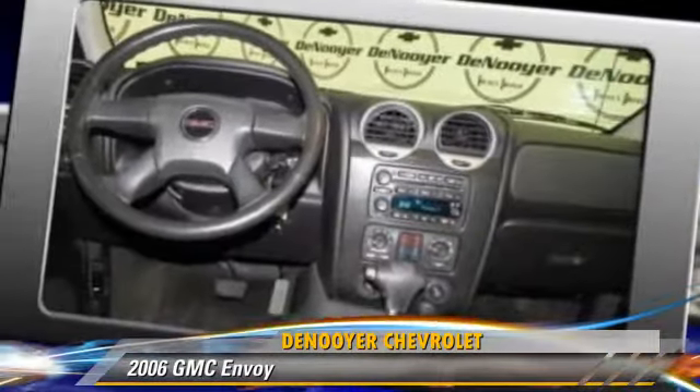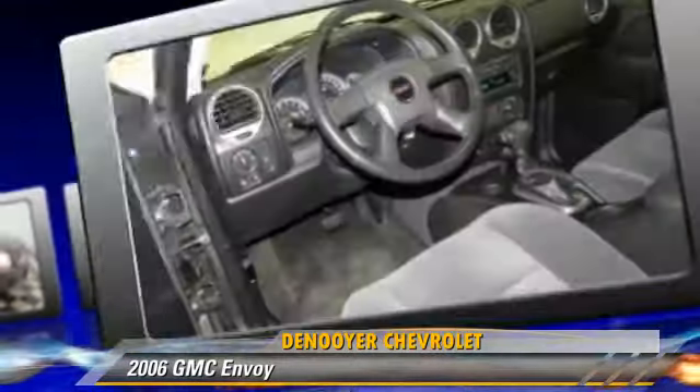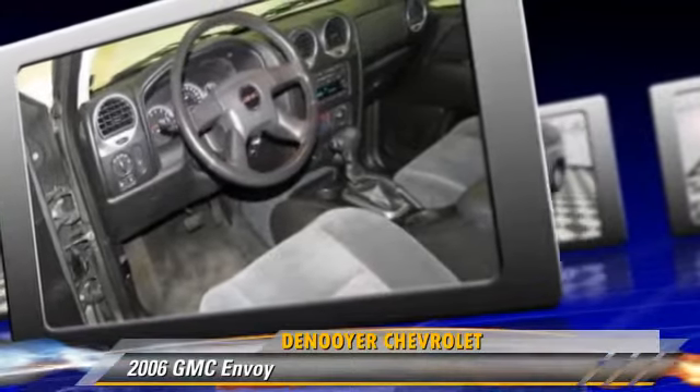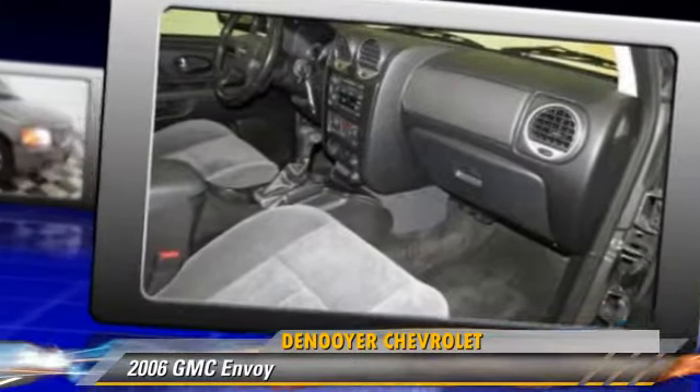Comfort and convenience features include a CD player, power door locks, and power windows. Give us a call to schedule your test drive today.